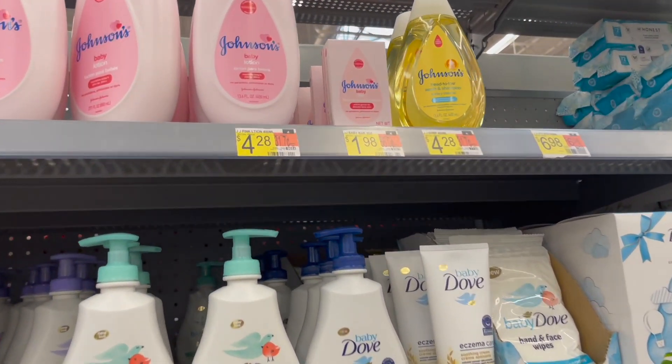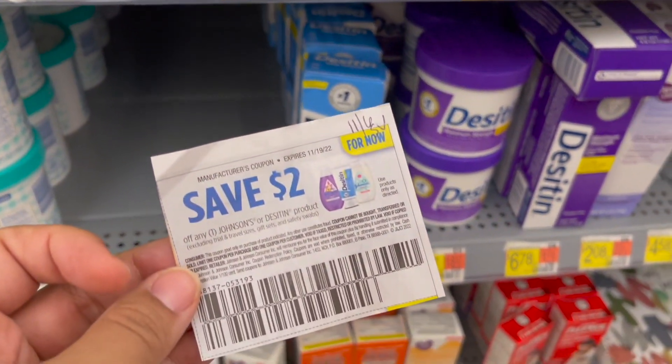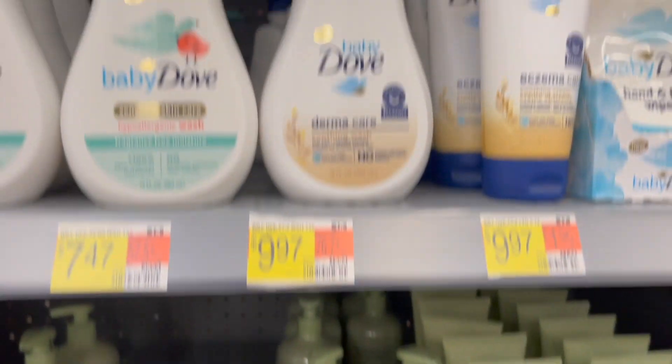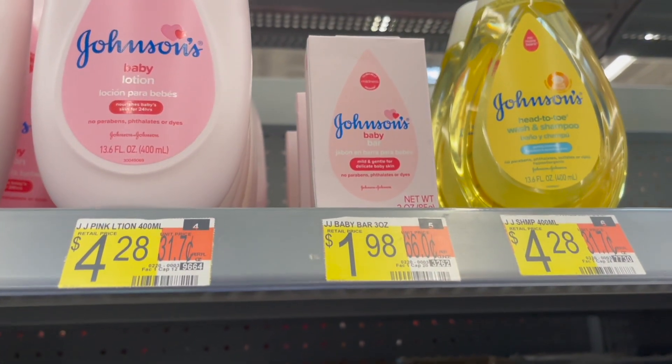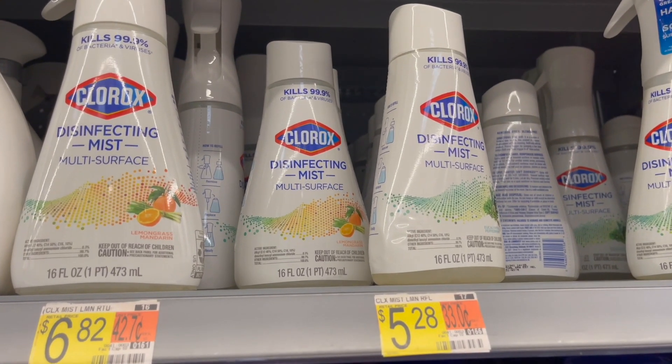Next I'm going to be picking up the Johnson's baby bar. These are $1.98. I'm going to pick up one and use the $2 off one coupon from the 11/6 Save, making one of these completely free and a 2-cent money maker.